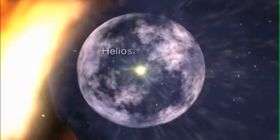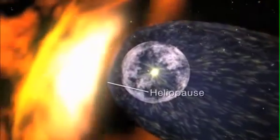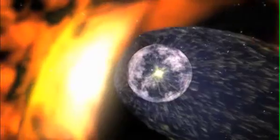The solar wind pushes out against this galactic wind, forming a bubble called the heliosphere. The outer boundary is called the heliopause and is blown into a teardrop shape by the galactic wind.